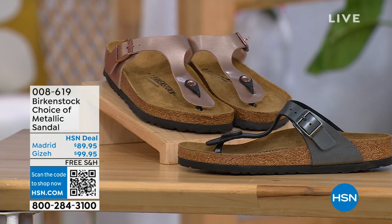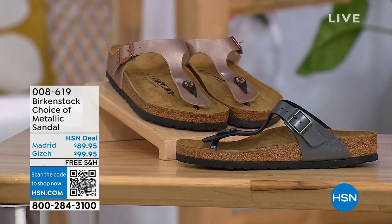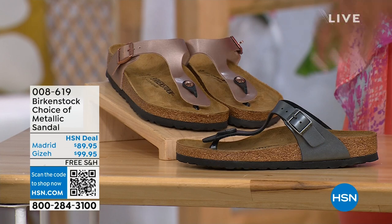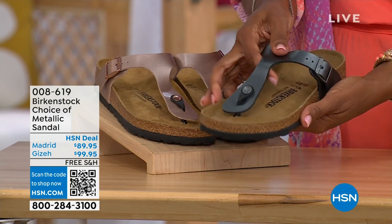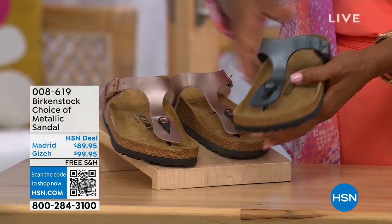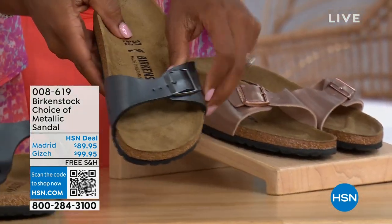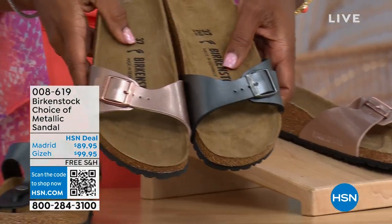Moving on, because we do have a full hour of Birkenstock. We're going to have your choice — if we were just talking about metallic options — black metallic or copper metallic. Not only do you have the choice of colors, but also the styles. This one is called the Giza, and it goes between the toes — very popular. And then this one is called the Madrid — the original — in black metallic or the copper metallic.